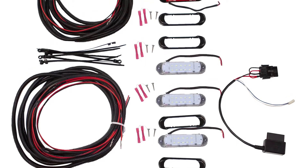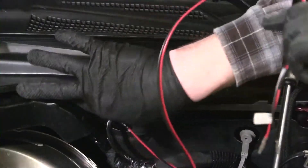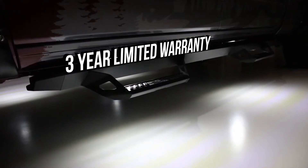The kit includes 4 LED lights plus all of the needed mounting accessories. Depending on where you decide to mount, it will take you about an hour to get everything fully installed. The Night FX Guide Lights from Lund are backed with a 3-year limited warranty.